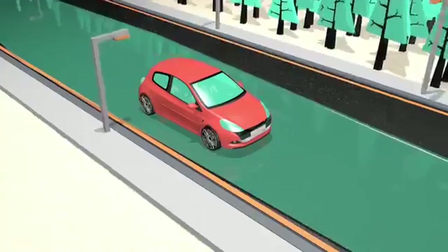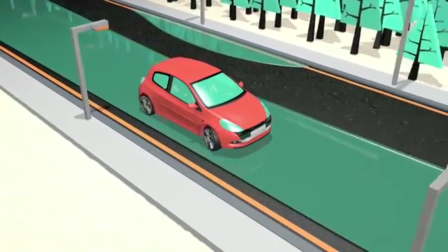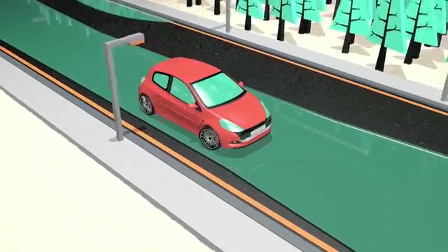The tyre then lifts from the road on top of the water with no direct contact with the road. The driver no longer has control of the car, which is an extremely hazardous situation.